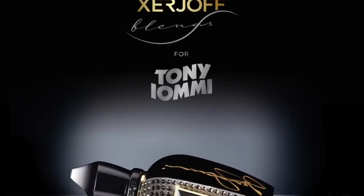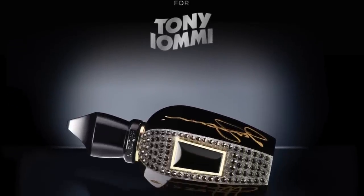Can Tony Iommi Monkey Special be the best release from Zerzhoff this year? It features Patchouli, so what do you think?